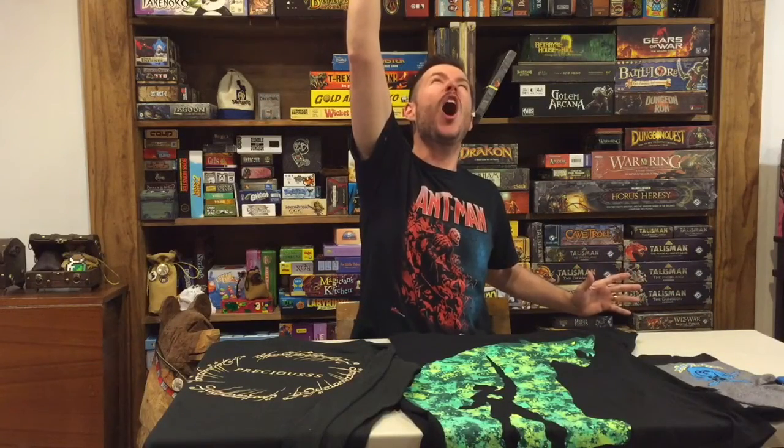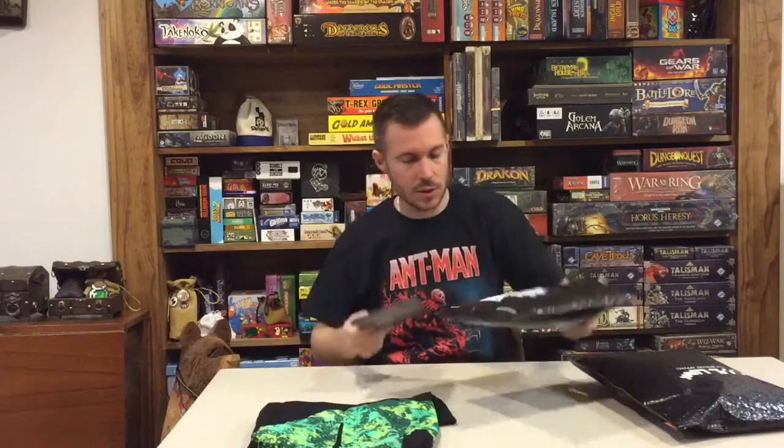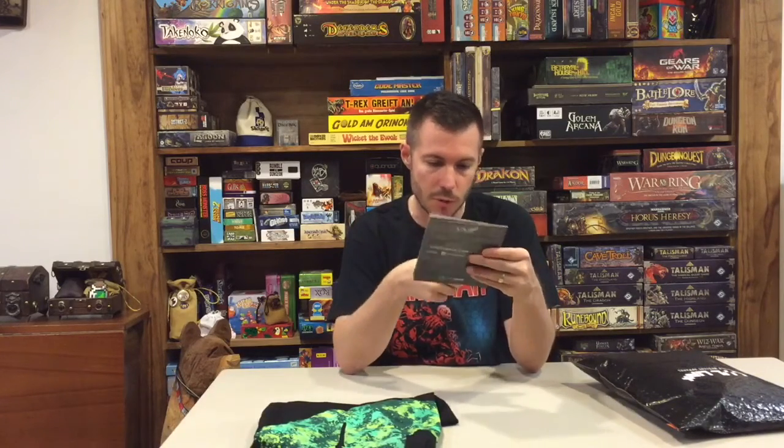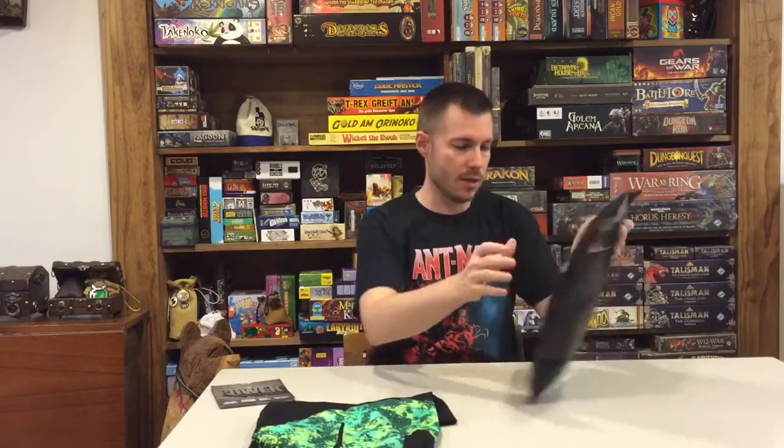I have the power! So the next thing they've got here — they always include in their packs — is their book. You can see some of the franchises they included for this month: Super Mario, Marvel, Lord of the Rings, and Masters of the Universe — He-Man. We'll set that there for a second and let's get into the second pack.